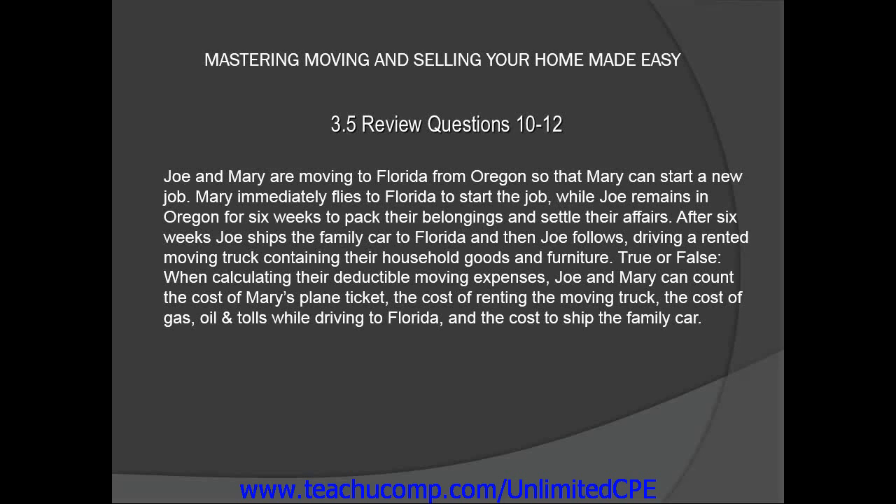True or false? When calculating their deductible moving expenses, Joe and Mary can count the cost of Mary's plane ticket, the cost of renting the moving truck, the cost of gas, oil, and tolls while driving to Florida, and the cost to ship the family car.